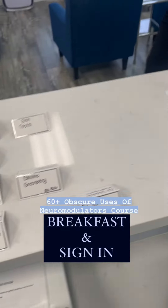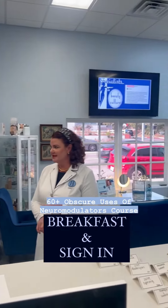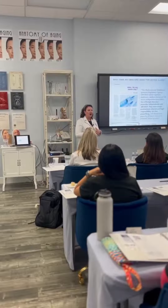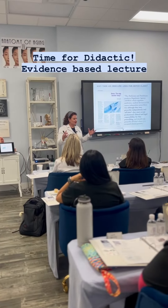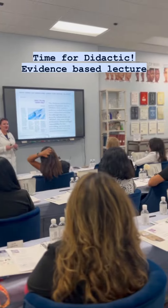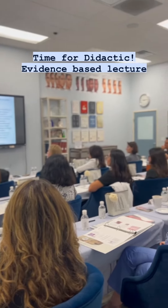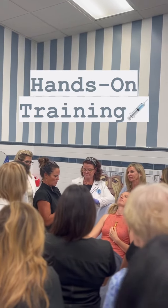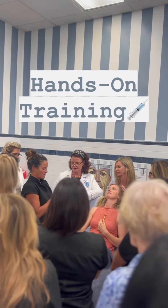I think practitioners need to take this course simply because this takes a practice to the next level. It's no longer about just simple Botox — glabella, crow's feet. This is taking the thought process of what we're doing with onabotulinum toxin A to a whole other level of treatment that is more therapeutic and really gets the provider to think.